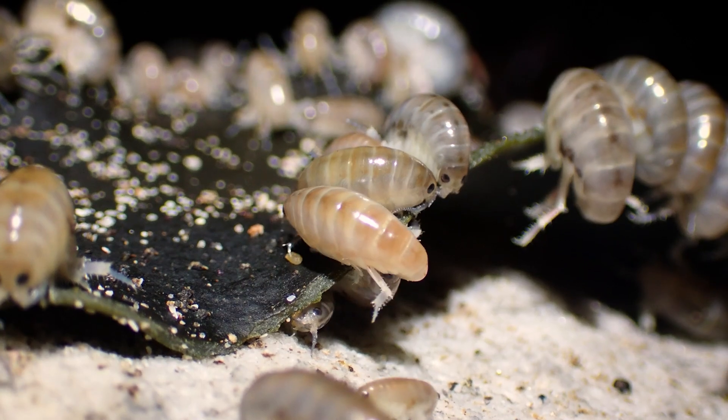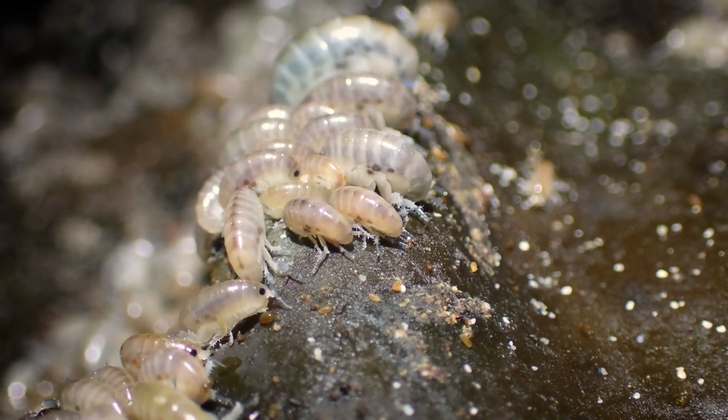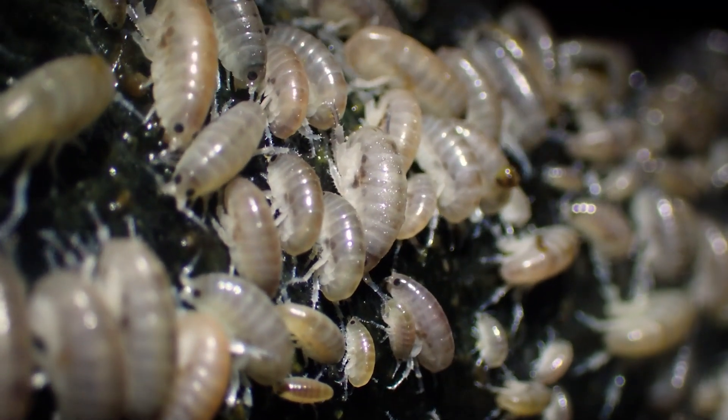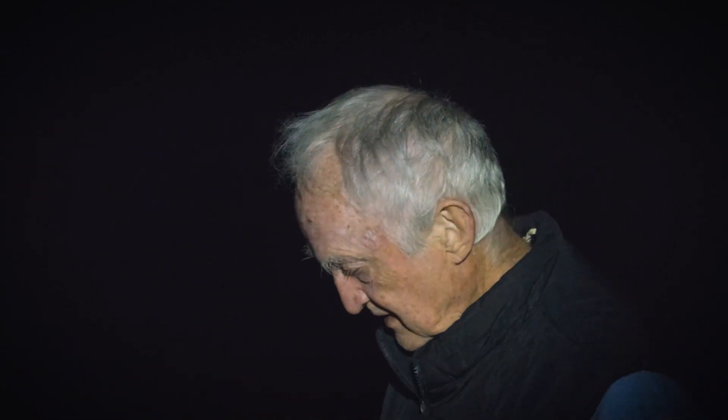Amphipods are live bearers — they lay their eggs into a brood pouch between the legs of the female, and the eggs develop there into fully developed little hoppers which then emerge and hop away. They have 50 to 150 babies per brood, so they breed up very quickly. They have quite strong little mandibles consuming the kelp at such a rate — they eat away the fronds and stipes, and the only piece left behind is the holdfast, the roots, which seem to be too tough to digest. So this will turn itself into a little pile of dried holdfasts within a week or two.